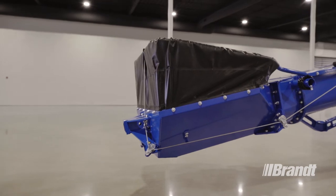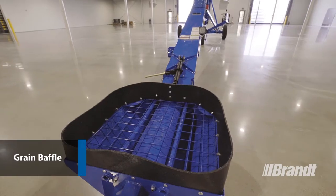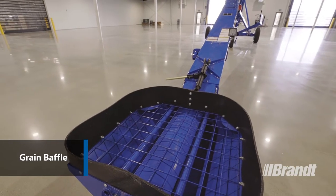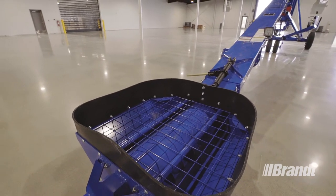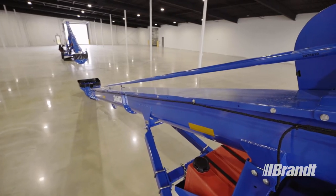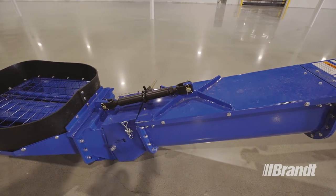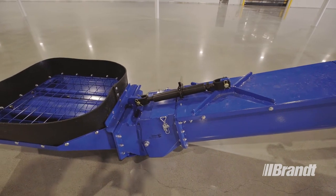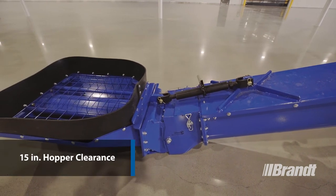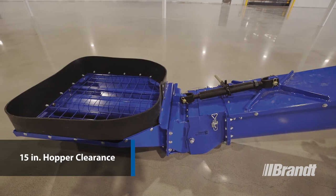For both our low-profile and high-performance intakes, we've included a grain baffle over the flighting which improves control of the grain to flow directly into the intake flighting. This baffle reduces the grain splash when loading into it, especially for high-movement crops like peas, and it allows us to drop the safety grading as low to the flighting as possible, for a total height of only 15 inches to the top of the intake weldment.